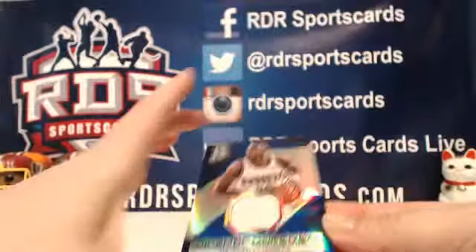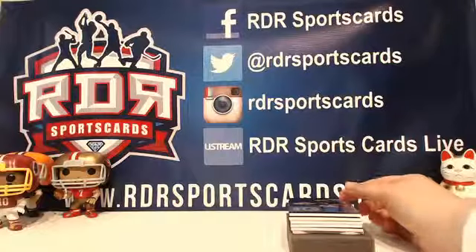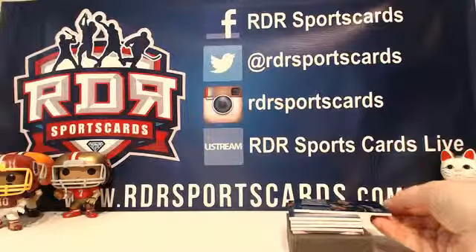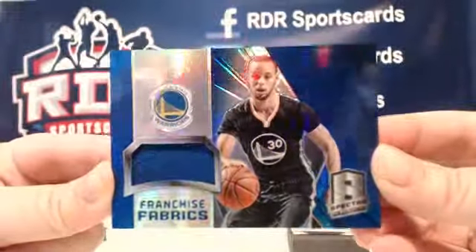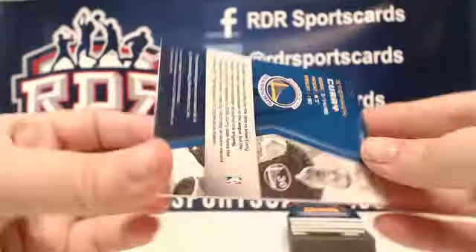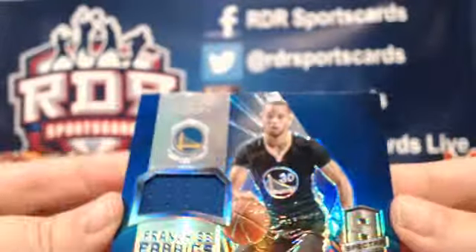These are some nice looking cards. So you're going to like this next one — Rick's going to like this one too. Rick's jelly. Steph Curry for the Golden State Warriors, Franchise Fabrics, numbered 17 out of 25. Nice hit, Steph Curry. Gorgeous looking card.